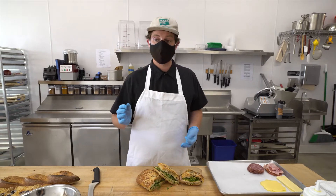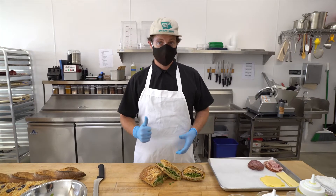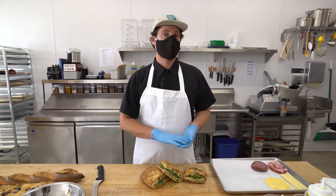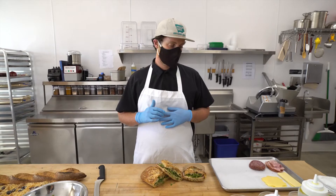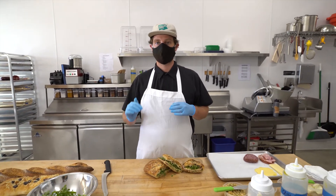We put some pastrami-style smoked turkey from our friends at Distel Farms up in Northern California — antibiotic-free turkey. These turkeys are happy and it's delicious. On top of that we're going to put some sharp white cheddar, organic, from our friends up in Humboldt County. Just beautiful cheese, really goes well with the turkey.